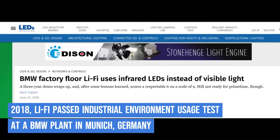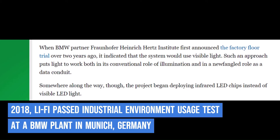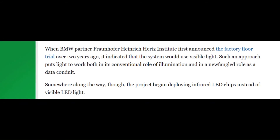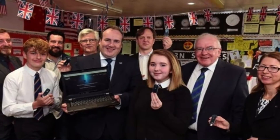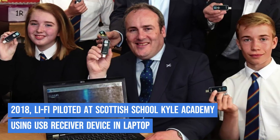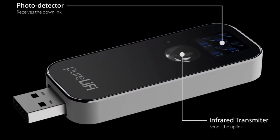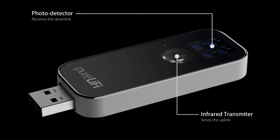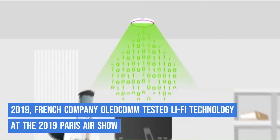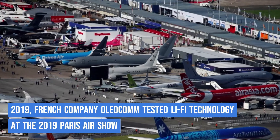In June 2018, Li-Fi passed a test at a BMW plant in Munich, Germany, checking its operating performance in an industrial environment. In August 2018, Kyle Academy, a secondary school in Scotland, piloted the use of Li-Fi within the school. Students were able to receive data through a connection between their laptops and a USB device, which had a receiver that translated the rapid on-off light from ceiling LEDs into data. In June 2019, French company OLEDcomm tested their Li-Fi technology at the 2019 Paris Air Show.